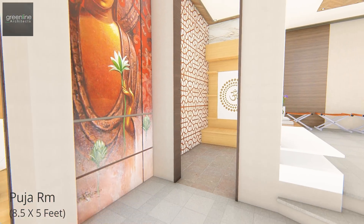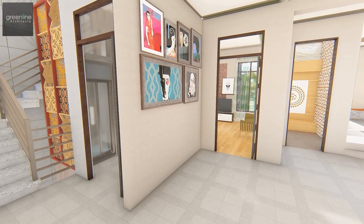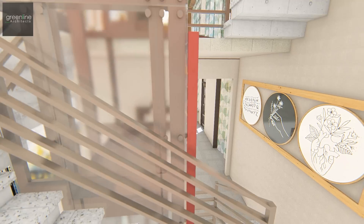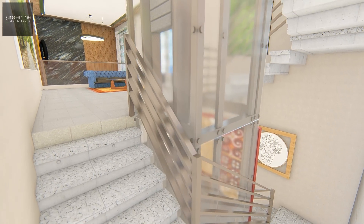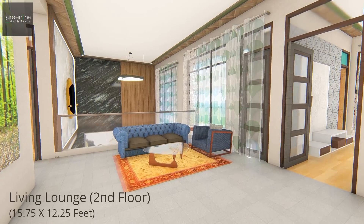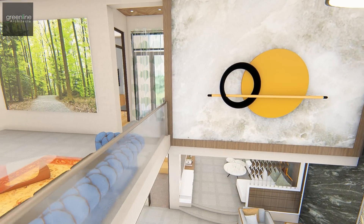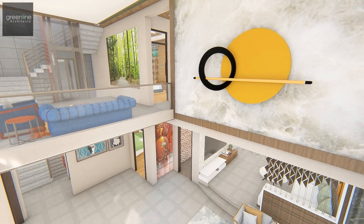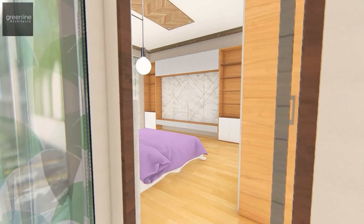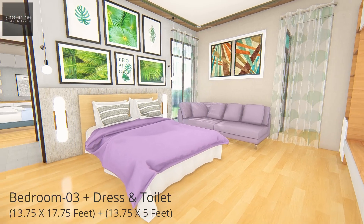On the second floor, a pooja room is placed as per the client's desire. The second floor caters three bedrooms with attached toilets, accessed through the large central family lounge. The family lounge overlooks the formal living area below. The master bedroom has a walk-in cabinet and attached toilet.